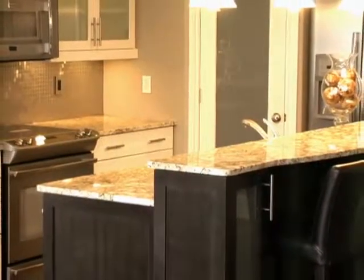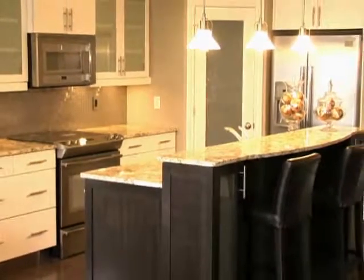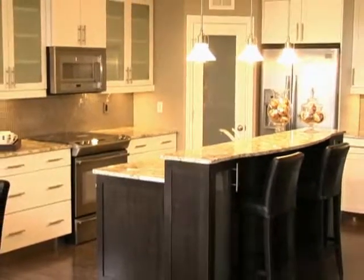Captivating and comfortable with two-tone cabinets, the kitchen features a stainless steel backsplash and a luxurious granite countertop.